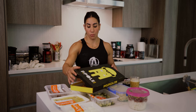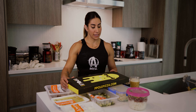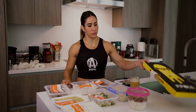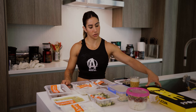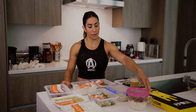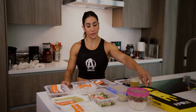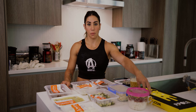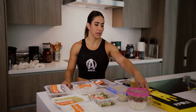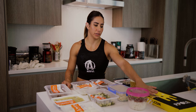Am I going to be estimating more than usual how many calories are in here? Yes. Is it the end of the world? No — not for me. I trust that by the end of the day I still under-ate comparatively to the amount of exercise I do in a day, so I'm pretty confident I can have a treat or two at the end of the day if I'm still hungry.